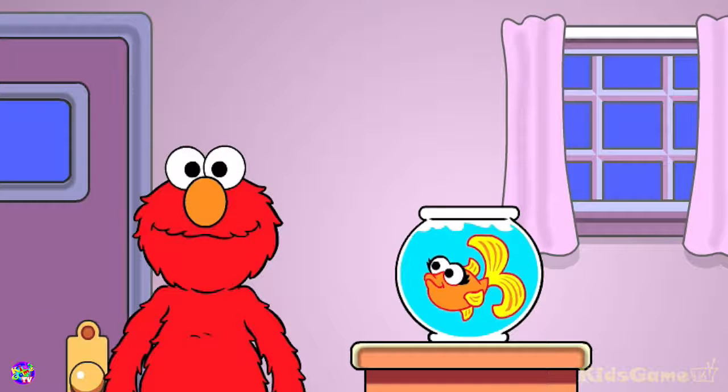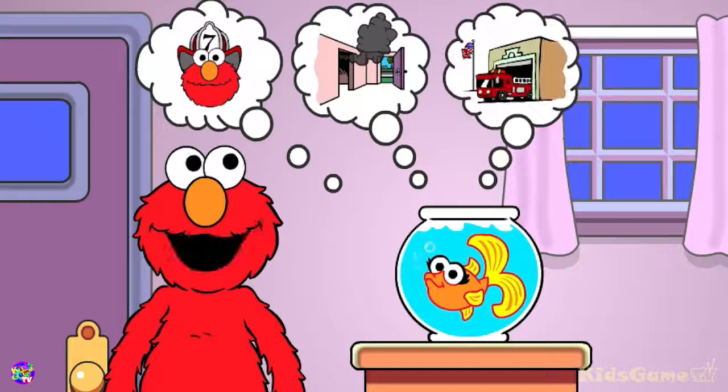Hello. Dorothy was just telling Elmo about fire safety. We can learn about fire safety together. Click on one of these things Dorothy is imagining.